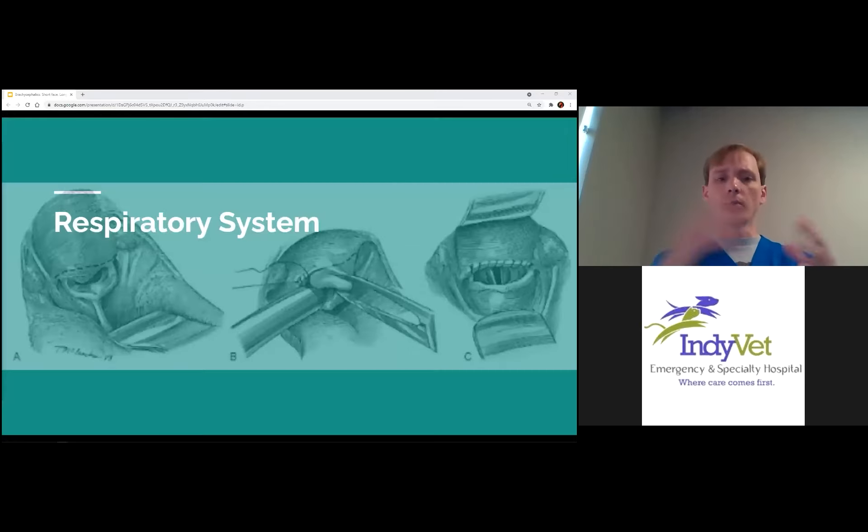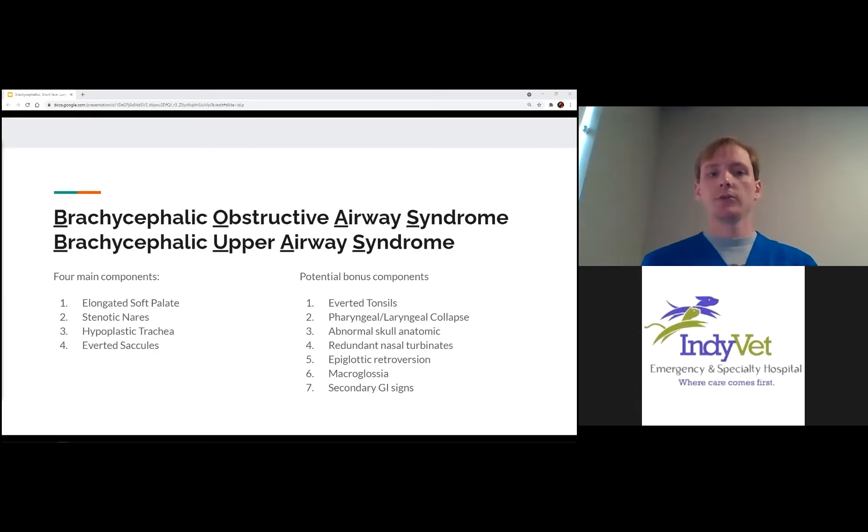Now that our puppies are born, they need to start breathing. Brachycephalics are pretty well known for their issues with breathing, related to brachycephalic upper obstructive airway syndrome — BOAS or BUAS. The main components are the elongated soft palate, stenotic nares, hypoplastic trachea, and everted saccules. But that's not the whole story — there's actually a whole host of other potential components to this syndrome that are sometimes nearly impossible to treat. We'll talk about the main ones and what we can do surgically, but also the complications even after surgical correction.